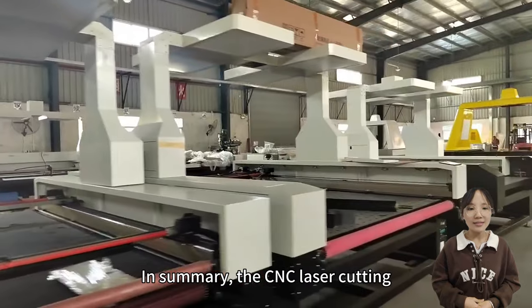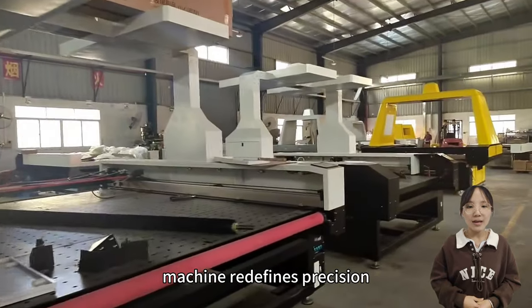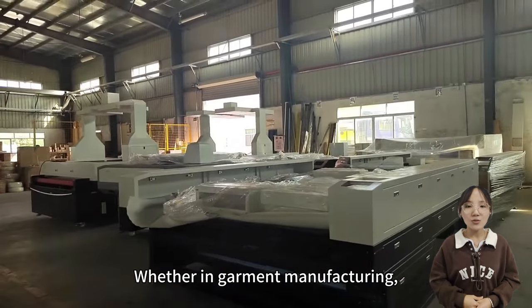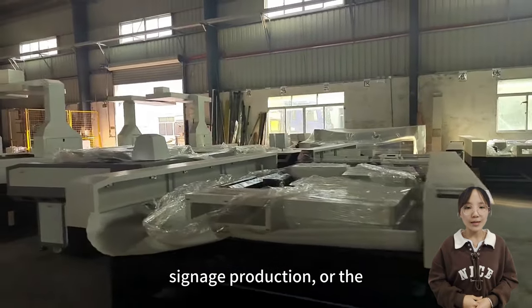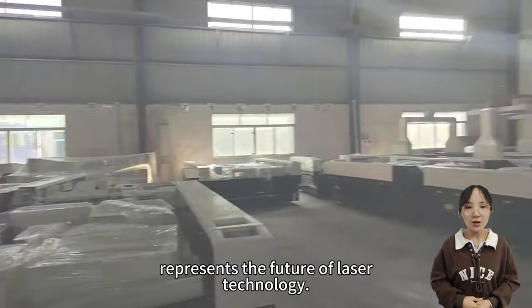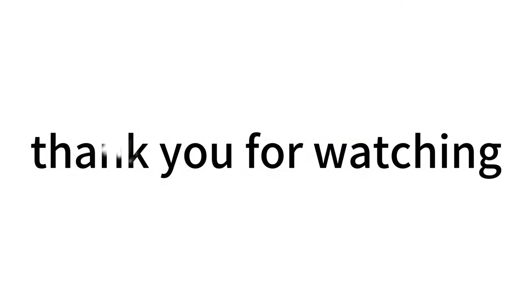In summary, the CNC laser cutting machine redefines precision cutting through its innovative technology fusion. Whether in garment manufacturing, signage production, or the electronics industry, this machine represents the future of laser technology. Thank you for watching!